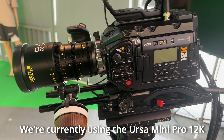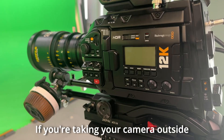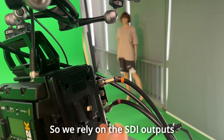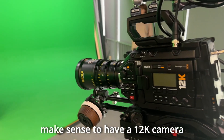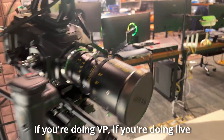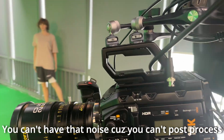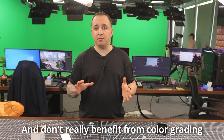Number four: camera. We're currently using the URSA Mini Pro 12K. You do not need a 12K camera for virtual production. If you're taking your camera outside it doesn't hurt, but we only use this camera indoors, so we rely on the SDI outputs to run it through the computer. The keyer does not support 12K — it's a 4K keyer, so it doesn't even make sense to have a 12K camera. Pros and cons: it's a little bit too noisy, and if you're doing live virtual production, you can't post-process it. The camera is on the noisier side, and since we only use it for real-time rendering, we don't really benefit from color grading.